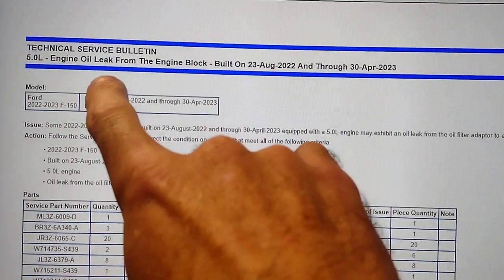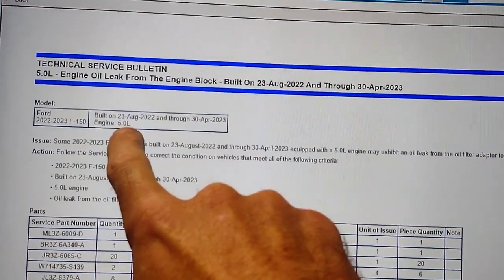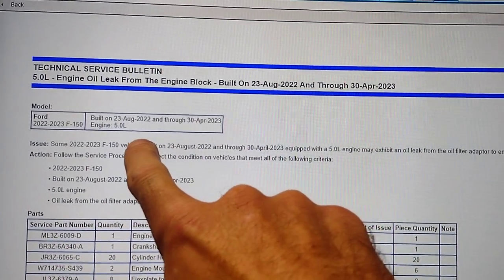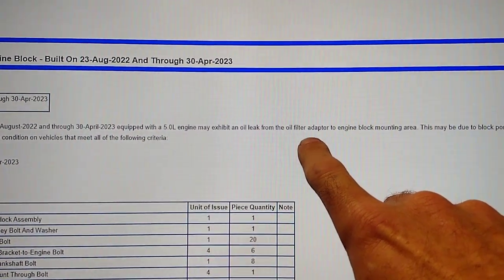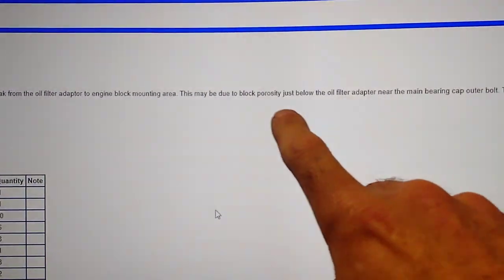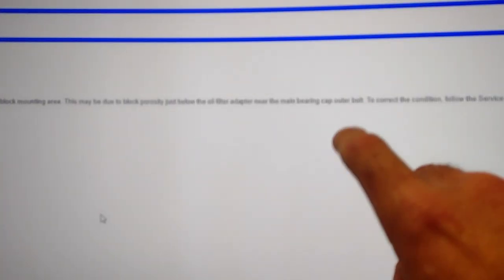5.0 engine oil leak from the engine block — this is for the F-150, 2022 to 2023, built on August 23rd, 2022 through April 30th, 2023, with the 5.0 engine. It may exhibit an oil leak from the oil filter adapter to engine block mounting area. This may be due to block porosity just below the oil filter adapter near the main bearing cap outer bolt.